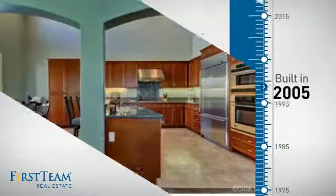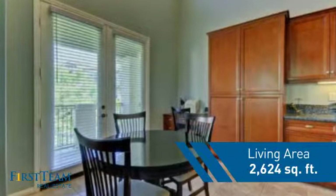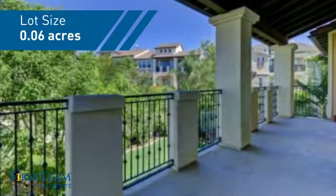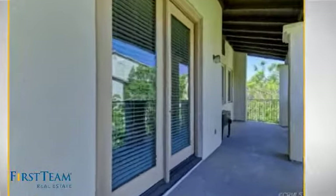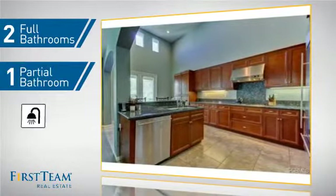This property was built in 2005 and features over 2,600 square feet of space, giving you a spacious layout to play host or kick back and relax after a long day. Inside, you'll find three bedrooms, so everyone has a private space to come home to, as well as two full bathrooms and one partial bathroom.